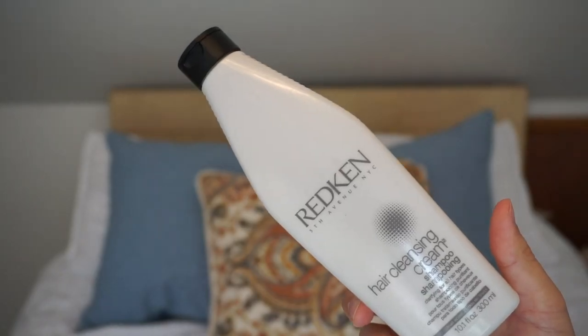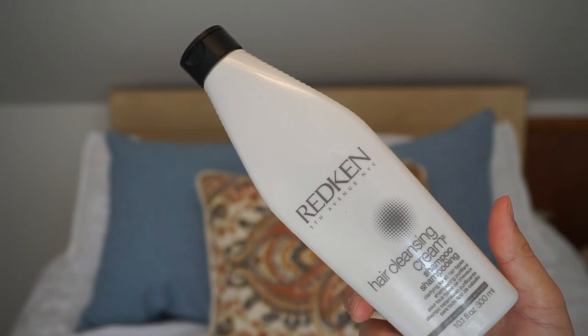This also made me break out — I'm very sensitive. This is the Redken Hair Cleansing Cream shampoo, it's like a clarifying shampoo. It makes you feel very clean but it's a tiny bit drying, so I won't be repurchasing that one either.